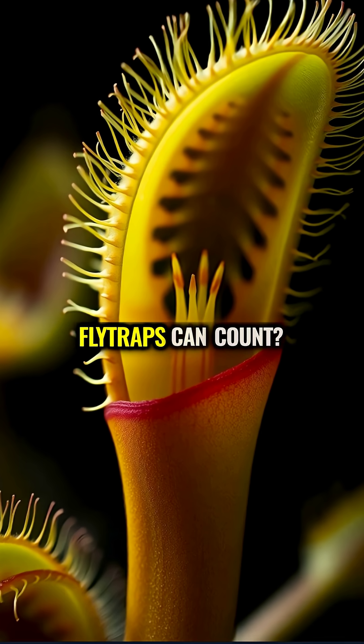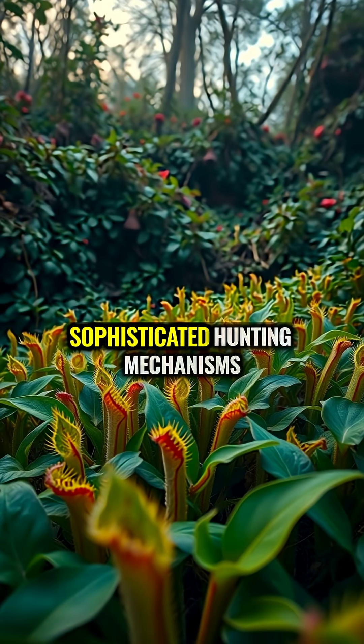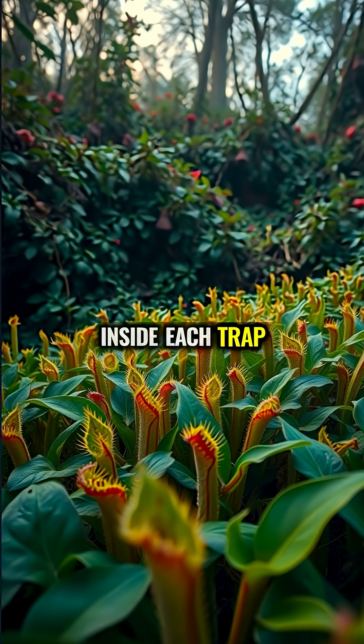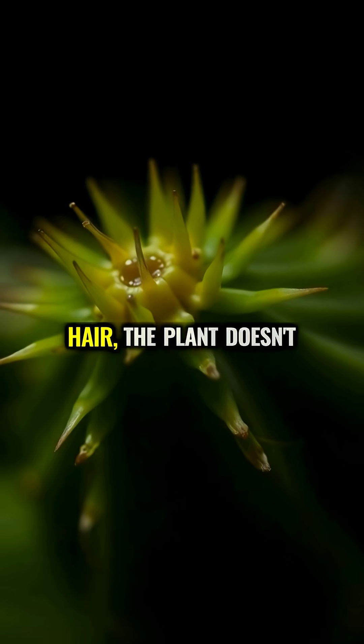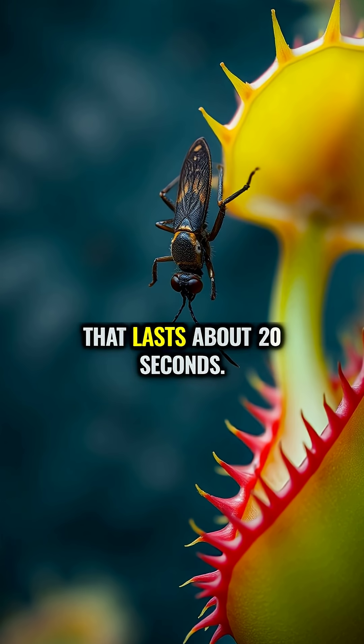Did you know that Venus fly traps can count? These fascinating plants have evolved one of the most sophisticated hunting mechanisms in the plant kingdom. Inside each trap are tiny hair-like sensors. When an insect touches one hair, the plant doesn't react immediately — it starts an internal timer that lasts about 20 seconds.